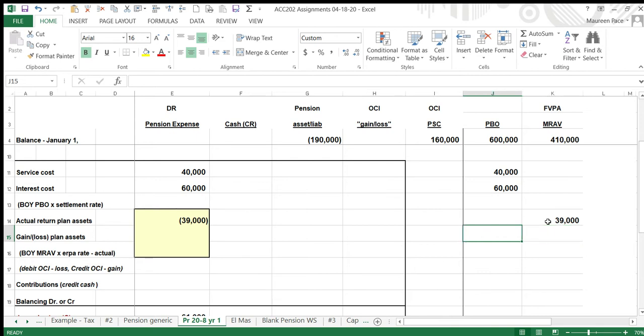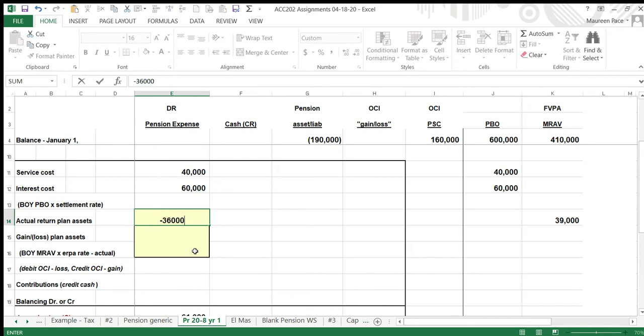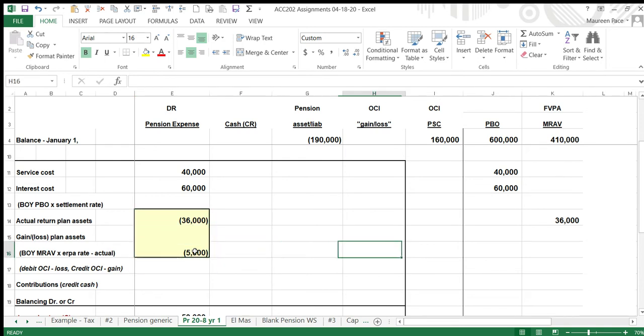The expected return is ten percent of the plan assets, so we expected to earn $41,000. We only earned $39,000, so we were short by $2,000 — wait, let me correct that — we were short by $5,000. That's the other kind of loss: when you don't earn the expected return of $41,000, you have a loss, and that goes in the loss column.